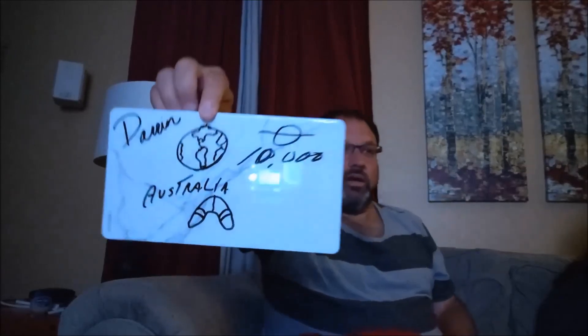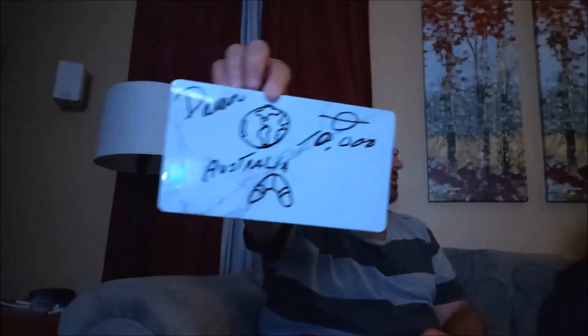Darren is playing for fun — he drew a little world and wrote Australia with a boomerang. Hannah had $9,400, wagered everything, and answered: What is Canada? Canada was the correct answer, bringing her to $18,800 — putting her in second place... wait, that's actually a strong answer. Lili wagered $10,600 and answered North America — not specific enough, so she loses her wager.